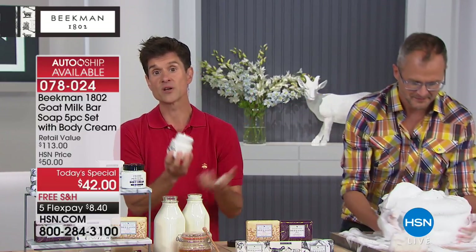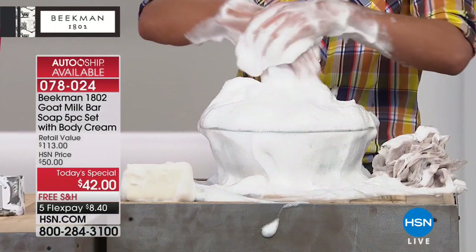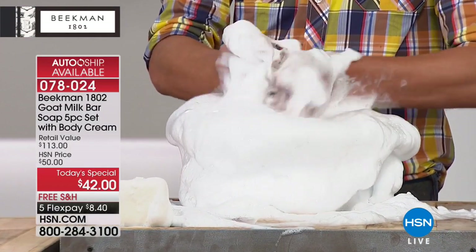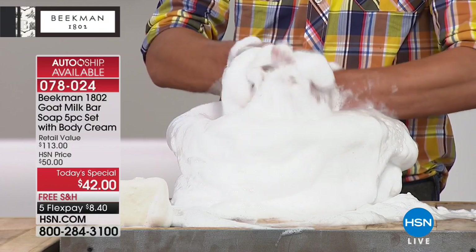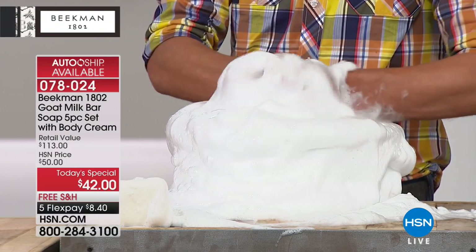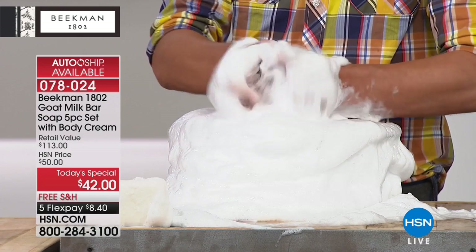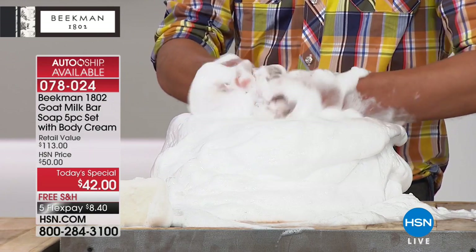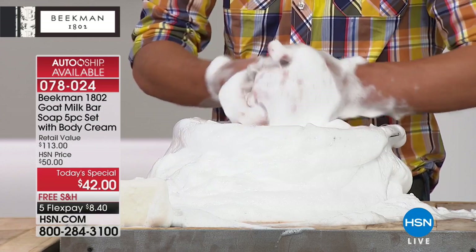You'd use it on your elbows, heels, knees, anywhere where you've got dry, scaly, thick patches. But then people said they needed more, so we went up to a four-ounce jar, and now it's an eight-ounce jar. People want to basically get into the whole tub — it's luscious, just delectable.